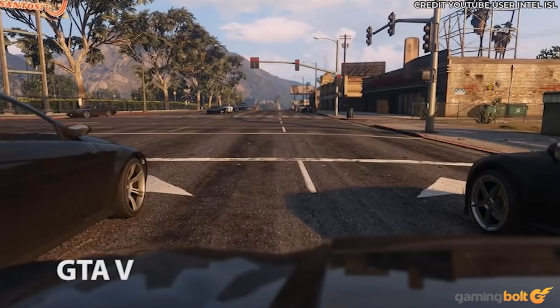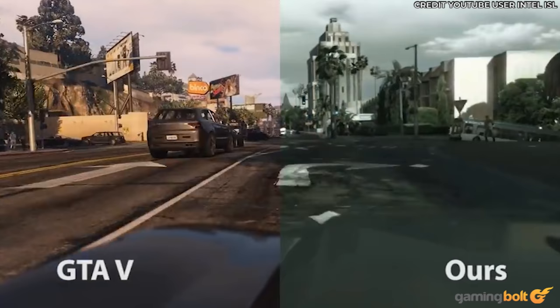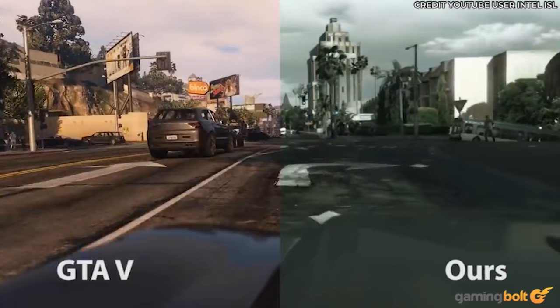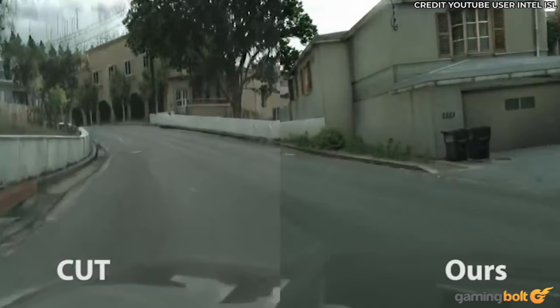One such advancement is the new Image Enhancement Network, currently being worked on by the folks over at Intel Labs, that takes already great-looking games and uses their baseline information to dictate how it will be enhanced based on real-world datasets, creating some truly impressive results.